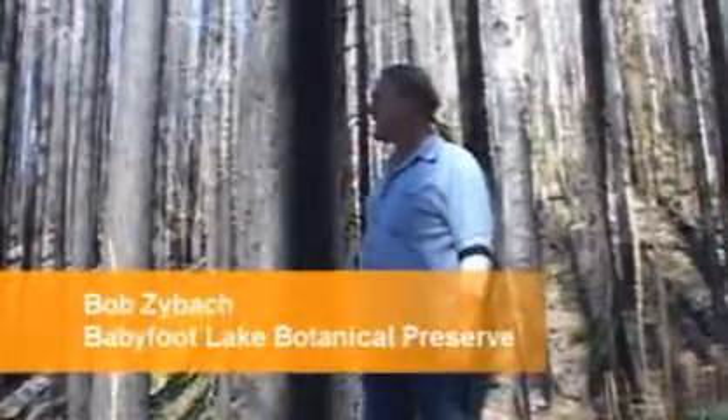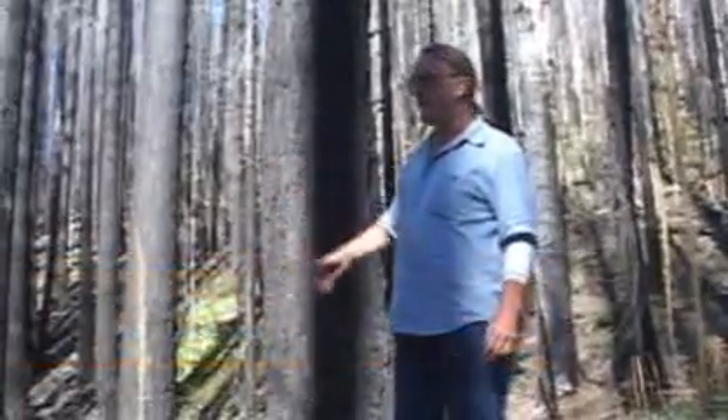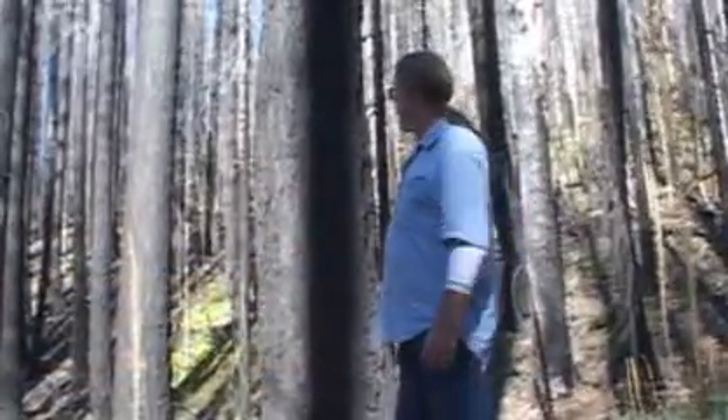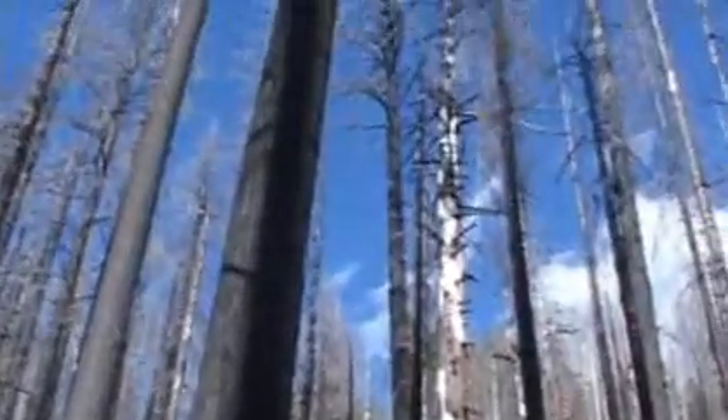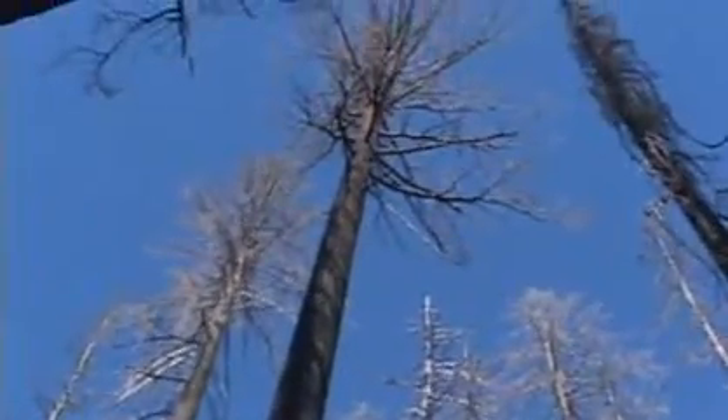We're in a stand of old growth similar to a large second growth, dead, most of it, similar to what we saw in the stump pattern. We're seeing a pattern of large, giant, older trees, and then a secondary pattern of younger second growth, maybe 100, 150 years of age.